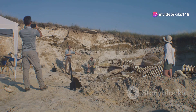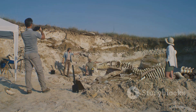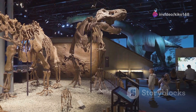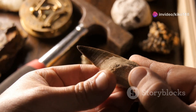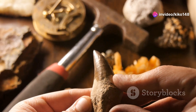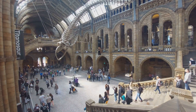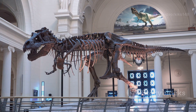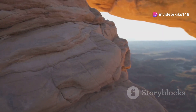Its fossils, discovered on multiple continents, provide valuable insights into the ecosystems of the Jurassic period. These ancient bones are not just remnants of a bygone era — they are keys to understanding the world as it once was. By studying its bones, teeth, and even fossilised footprints, scientists can piece together how this remarkable creature lived, moved, and interacted with its environment. Stegosaurus stands as a testament to the incredible diversity of life that once thrived on our planet, and a reminder of the vastness of geologic time.